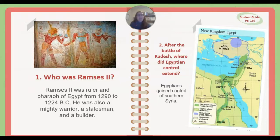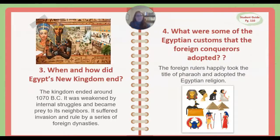Question number two: After the Battle of Kadesh, where did Egyptian control extend? Egyptians gained control of southern Syria. Question number three: When and how did Egypt's New Kingdom end? The kingdom ended around 1070 BC. It was weakened by internal struggles and became prey to its neighbors, suffering invasion and rule by a series of foreign dynasties. Question number four: What were some of the Egyptian customs that the foreign conquerors adopted? The foreign rulers happily took the title of pharaoh and adopted the Egyptian religion.